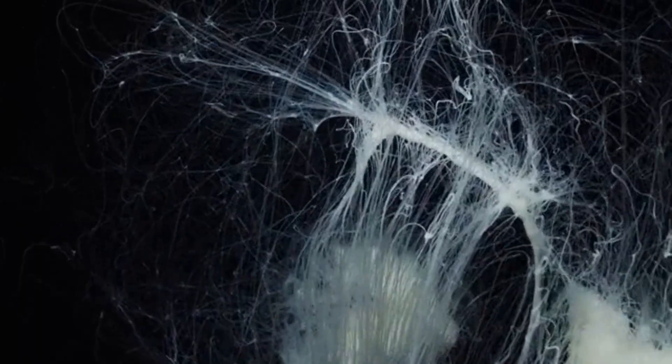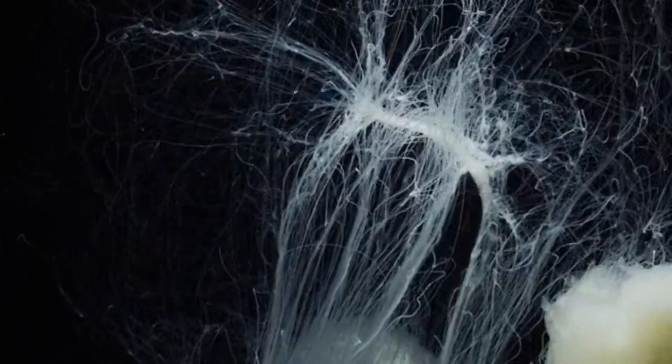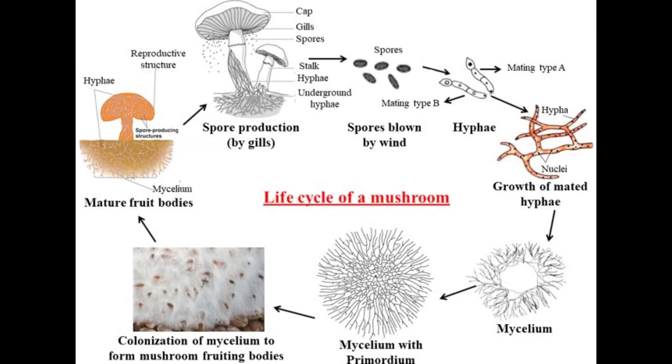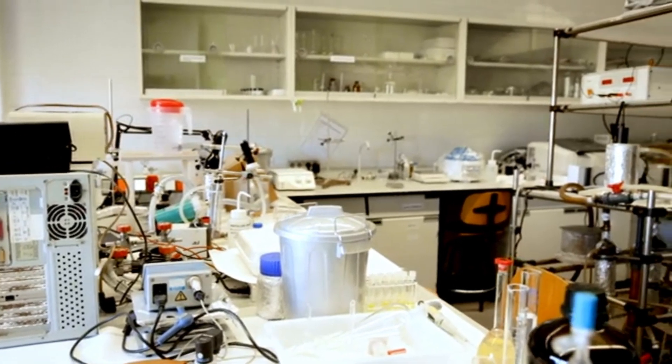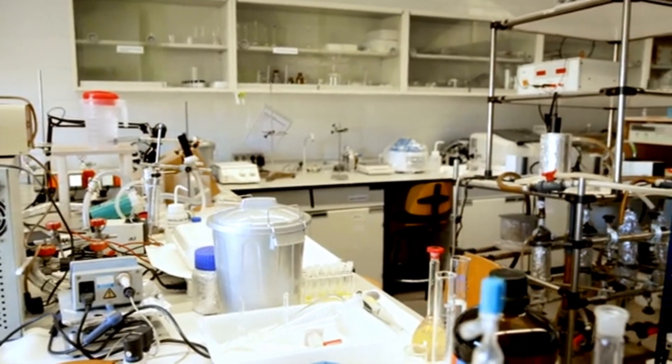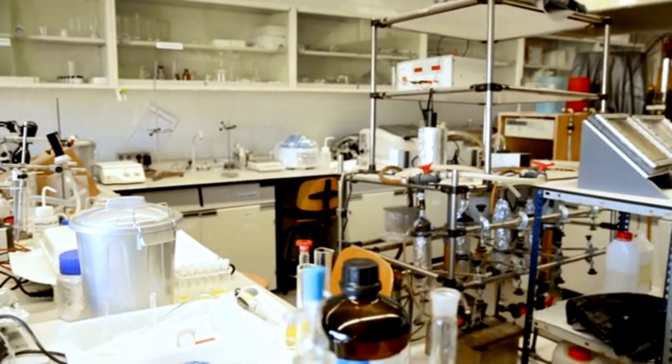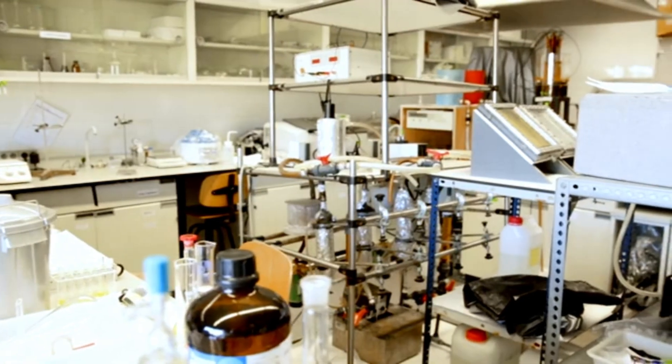They produce networks of mycelium — microscopic threads that resemble the neural connections in our brain. Mycelium is not just a structural wonder; it's a biochemical powerhouse, rich in chitin, proteins, and organic compounds that can store and move electrons. Scientists have long been fascinated by mycelium's conductivity, but only recently have they begun designing technologies that harness it — technologies like fungus batteries.